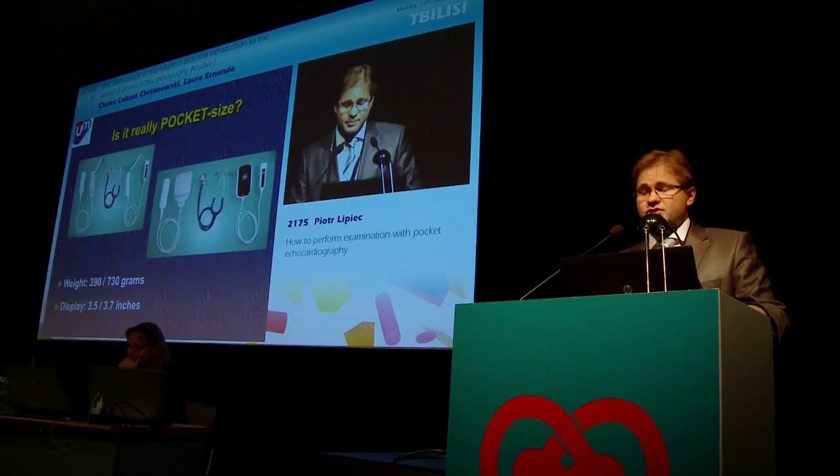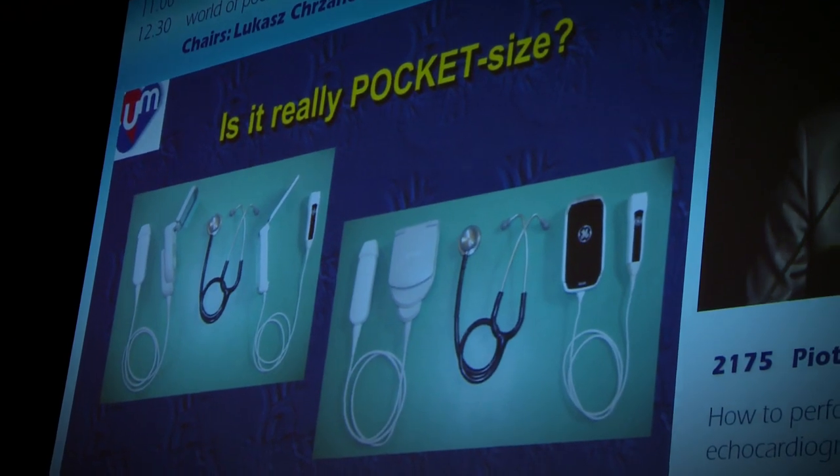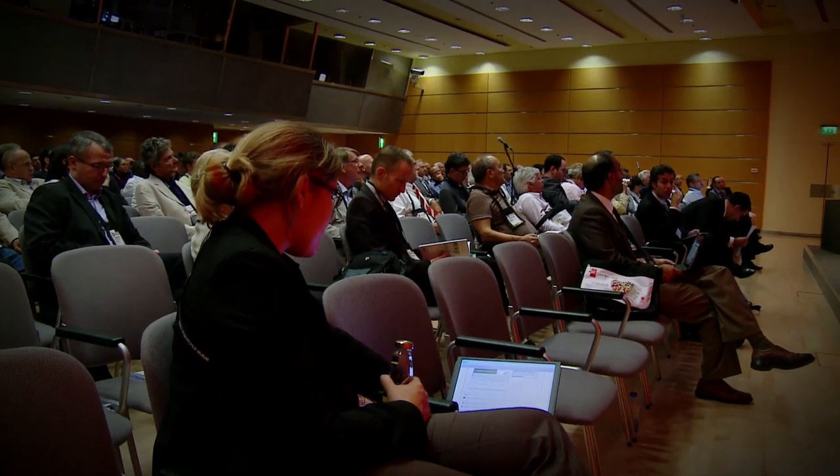Pocket echocardiography is really easy to use — you should find it for yourself, it's really valuable in everyday practice. It can also be used by non-experts who are trained in the pathologies that they will be looking for.